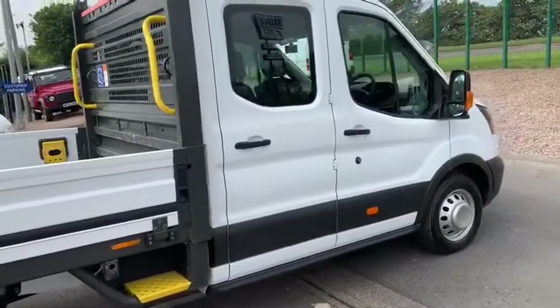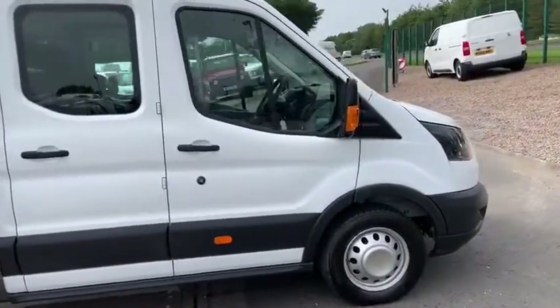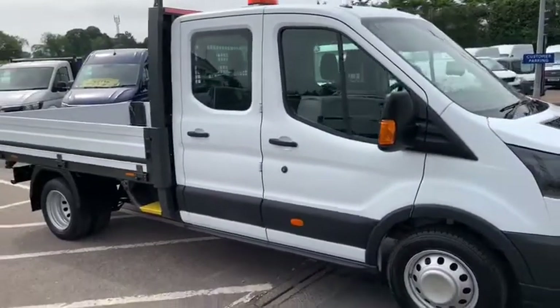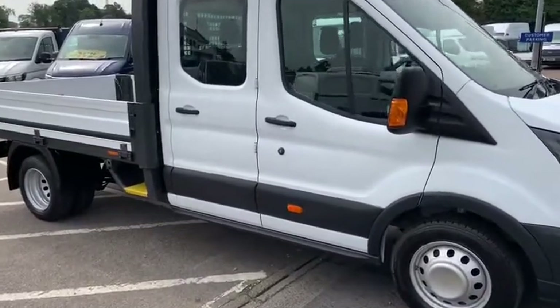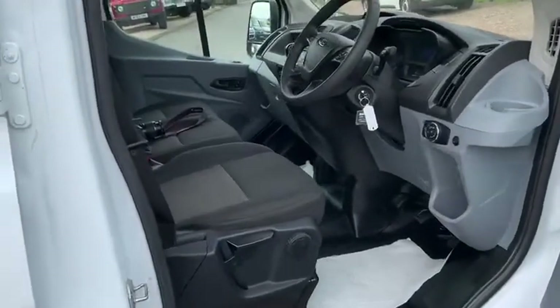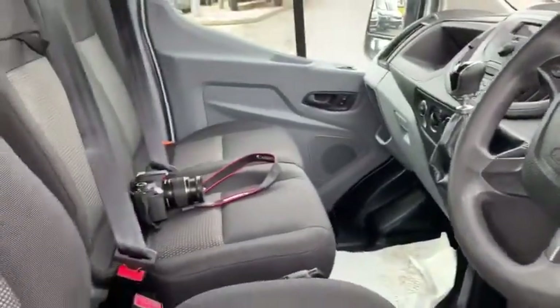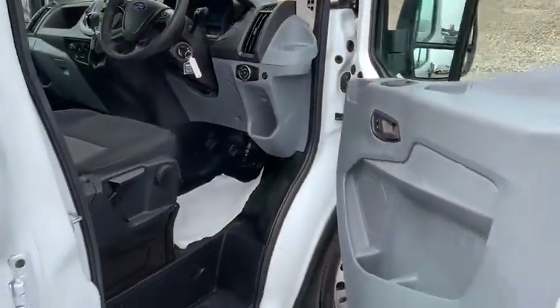Today I am looking at the 2019 Ford Transit 350 twin wheel chassis cab, fitted with a 10 foot aluminium drop side body. The vehicle is a double cab, so has the ability to carry the driver plus two passengers up front and four passengers in the rear. The vehicle has covered a total of 35,500 miles and as you can see from its condition it is absolutely beautifully turned out.